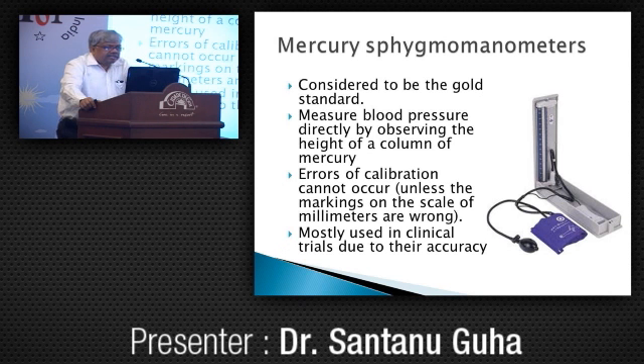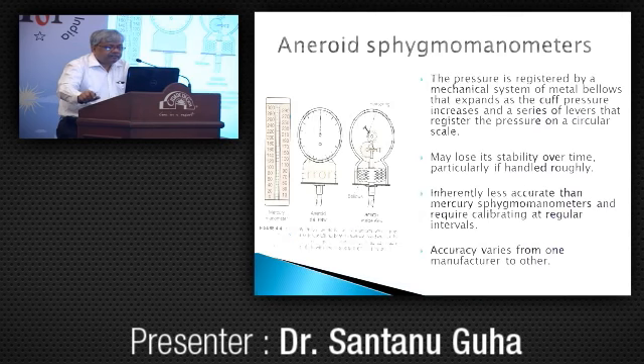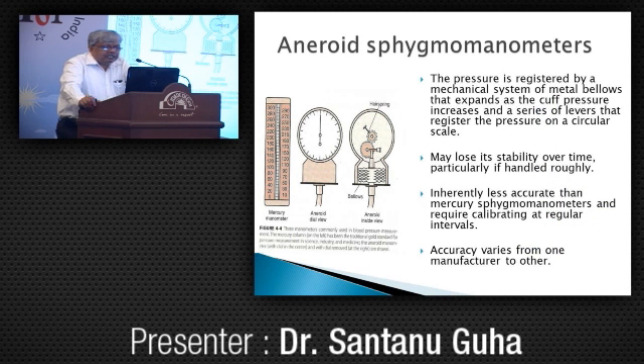The mercury sphygmomanometer is considered the gold standard. It measures blood pressure directly by observing the height of the column. Errors of calibration cannot occur unless the markings are wrong, and it has been used in most clinical trials because of its accuracy. Aneroid sphygmomanometers register pressure by a mechanical system of metal bellows and levers on a circular scale. They lose stability over time, particularly if handled roughly, are inherently less accurate than mercury, and need to be validated every six months ideally.